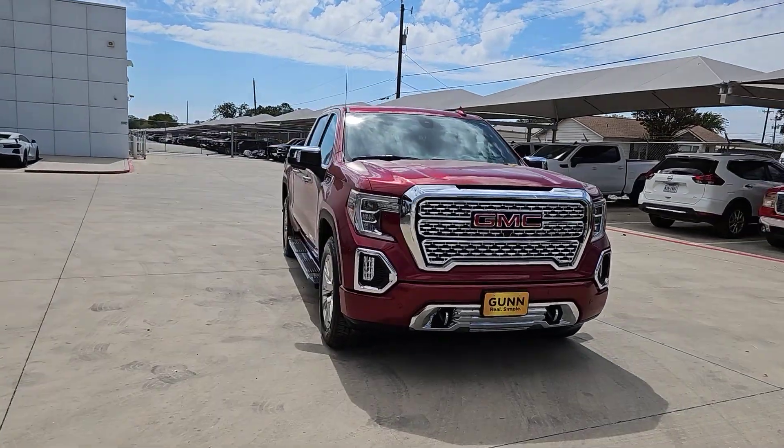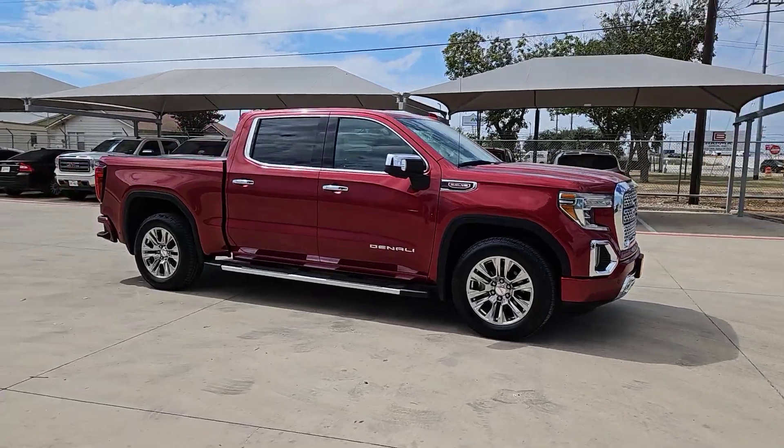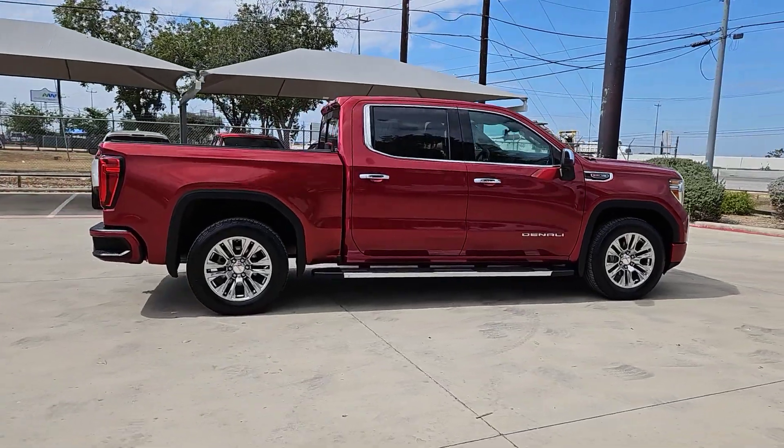Looking for your dream car? It could be the 2019 GMC Sierra. With less than 90,000 miles on the odometer, this vehicle provides excellent value.